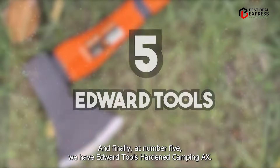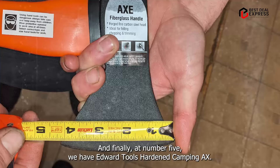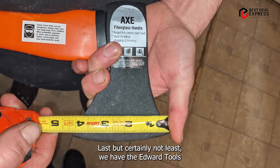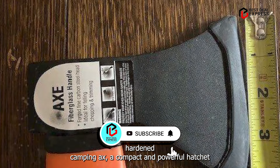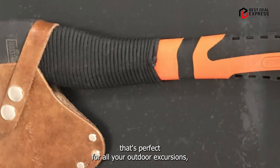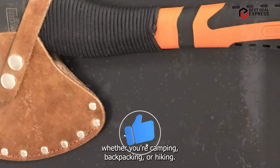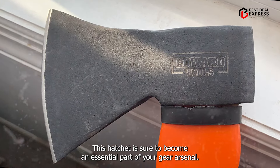And finally, at number five, we have the Edward Tools Hardened Camping Axe. Last but certainly not least, this is a compact and powerful hatchet that's perfect for all your outdoor excursions. Whether you're camping, backpacking, or hiking, this hatchet is sure to become an essential part of your gear arsenal.